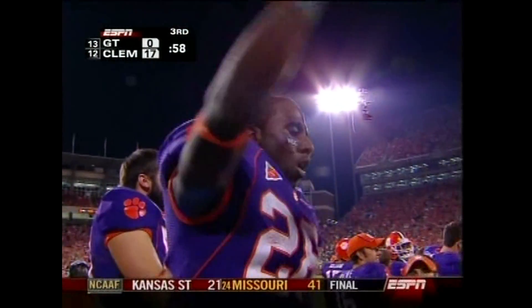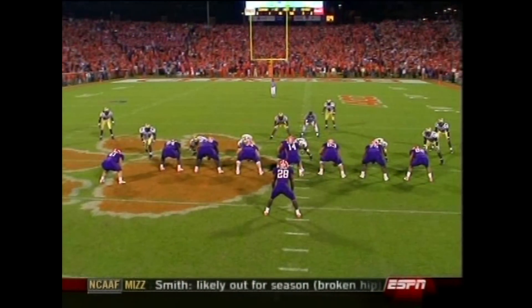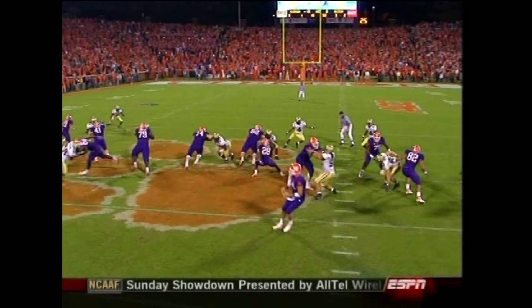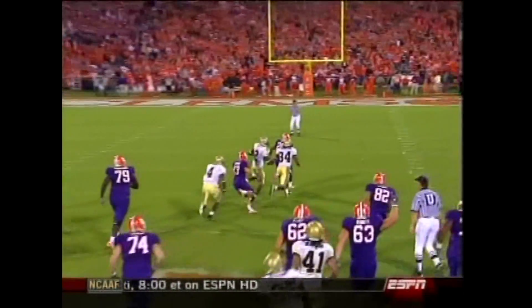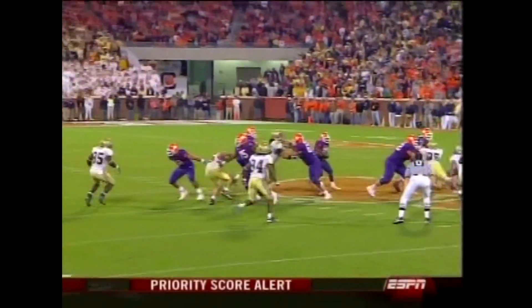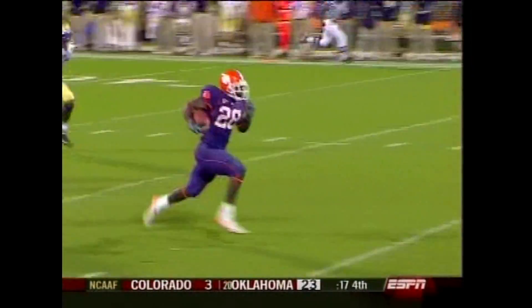253 yards rushing for the Clemson Tigers tonight. Watch these two blockers. The left guard is Brandon Pilgrim, and watch the senior center, Dustin Fry. Dustin Fry comes off that block and gets a block right on Phillip Wheeler in the hole. And that's all that C.J. Spiller needed — one more block to make his cut into the secondary. And then nobody's going to catch him once he gets to that point. The guard and the center work together, came off on the block, and Spiller took it.